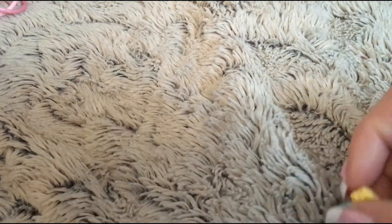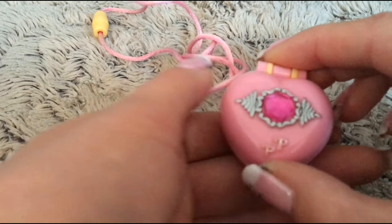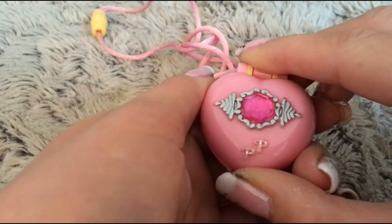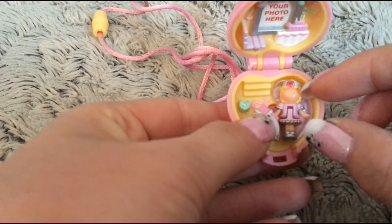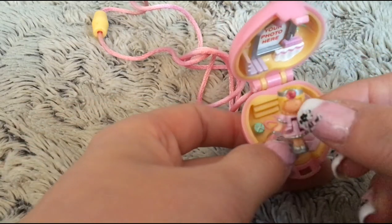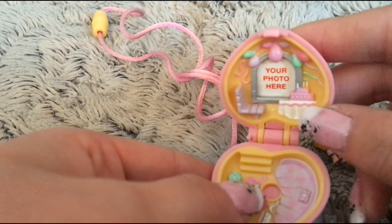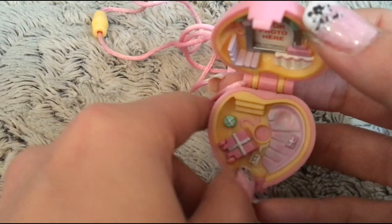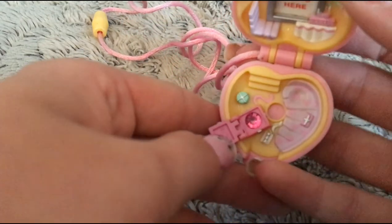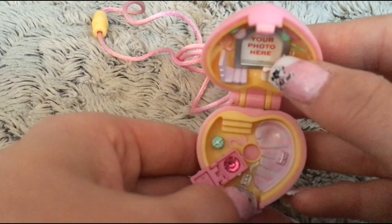Then the next one is the Pretty Present Locket, and that's the pink version. You can also see Polly is pink. She is also missing some of her face here. She has a little bit of a birthday theme. Here you can see where you have the picture, and then here she has her present, or her treasures, hidden. She can also lay here and relax.